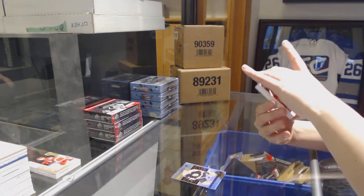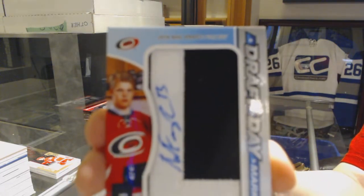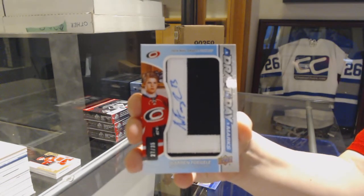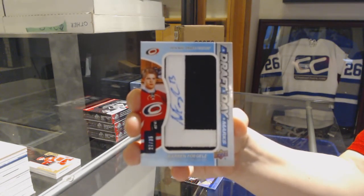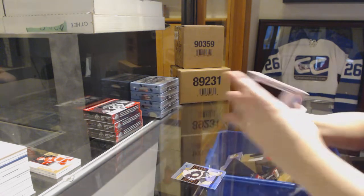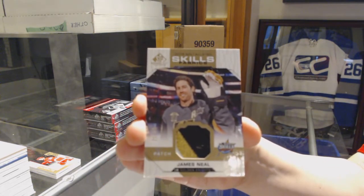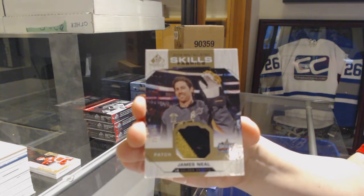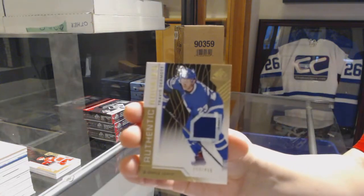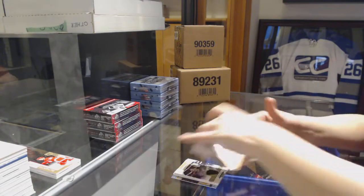We've got a Draft Day Marks numbered 235 for the Carolina Hurricanes, Warren Fogel. Skills Fabrics Patch numbered to 35, James Neal. Rookie jersey of Travis Dermott for the Toronto Maple Leafs, and number to 499 rookie jersey for the Senators of Maxime Lajoie.